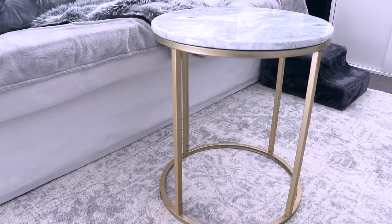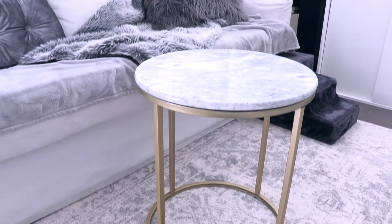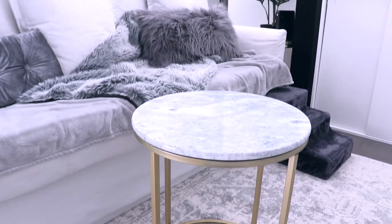Instead of a coffee table I have this little marble side table. This was also from Kmart. It was originally black and I spray painted the base a brass colour.